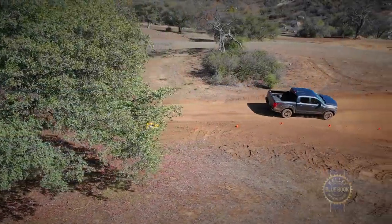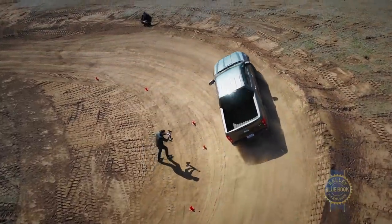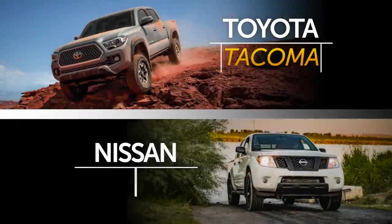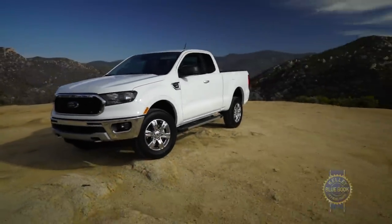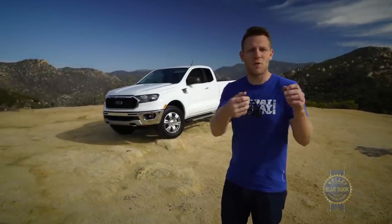Hey truck shoppers! If you don't need full-size capabilities but you do need a bed, you've got plenty of mid-size options: Chevy Colorado, GMC Canyon, Toyota Tacoma, Nissan Frontier, Honda Ridgeline, Jeep Gladiator. But honestly, your car shopping homework isn't complete until you've examined the Ford Ranger.